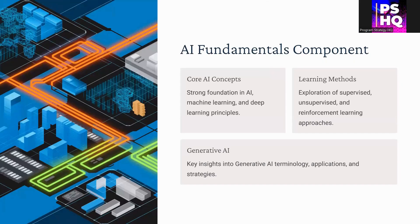Starting with AI fundamentals, you will understand core AI concepts right from foundational AI, machine learning, and deep learning principles. You'll cover various learning methods like supervised and unsupervised learning, the advantages and disadvantages of each, and which context to apply them in. You will also touch on generative AI and agentic AI — their different terminologies, applications, and strategies.